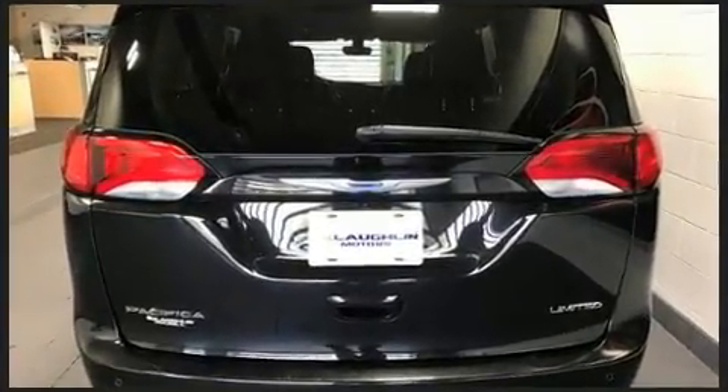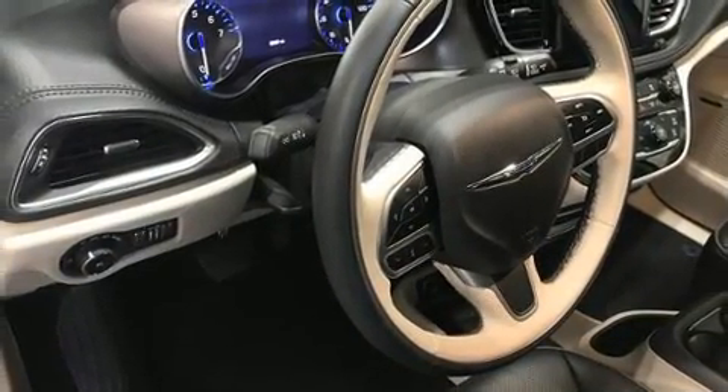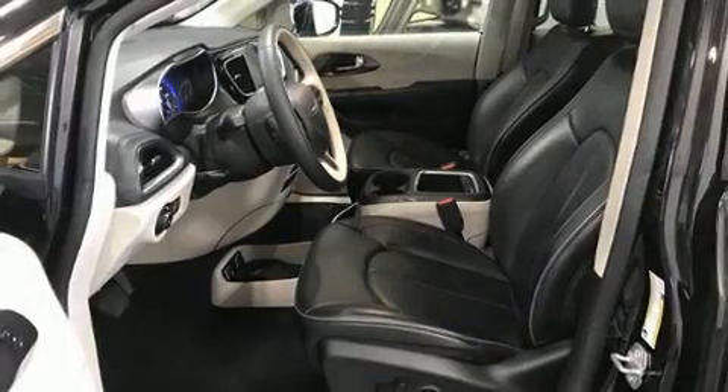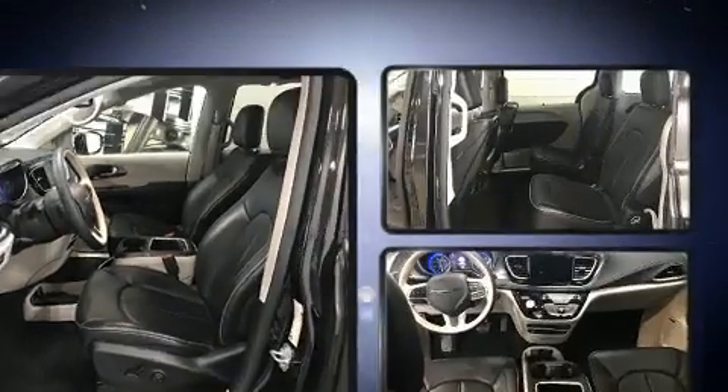Chrysler prioritized comfort and style by including leather upholstery, a trip computer and seat memory. Storage solutions are integrated throughout the interior demonstrating thoughtful attention to detail.